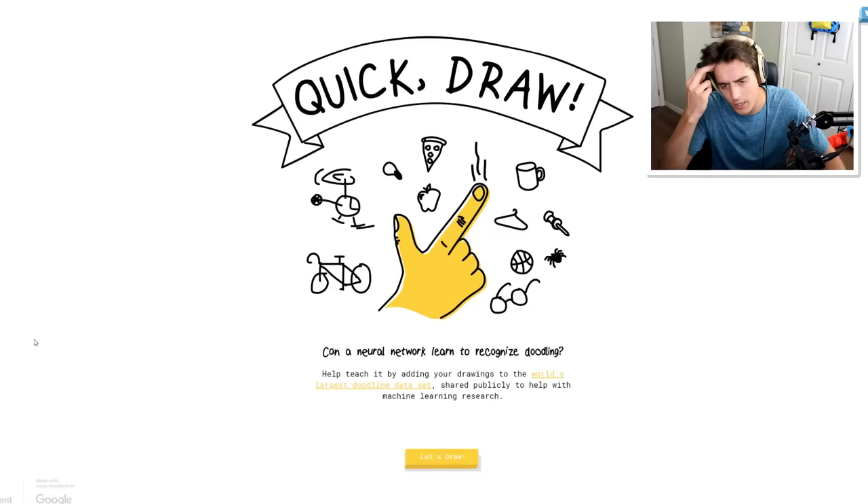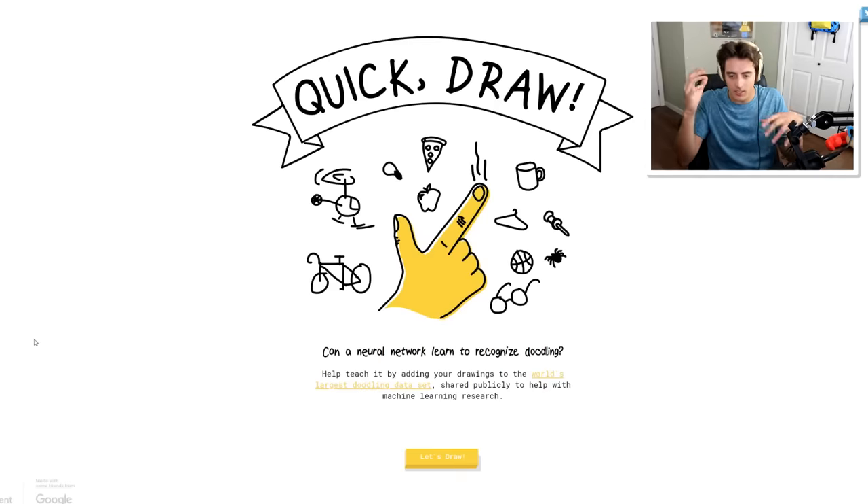So essentially it's gonna give you a word, and then you need to draw the word and the computer tries to guess what it is you're drawing. Just to be clear, the word that they give you - the computer doesn't know what word it gave you, if that makes sense. The AI that's trying to guess what you're drawing isn't like they just know the word.